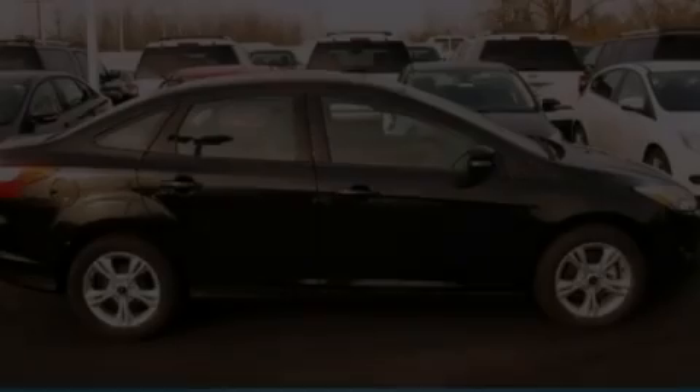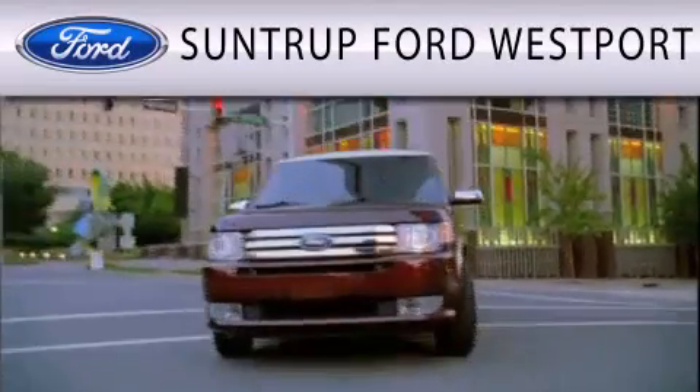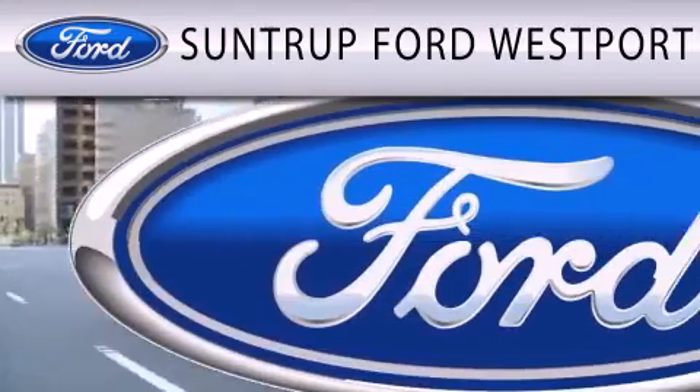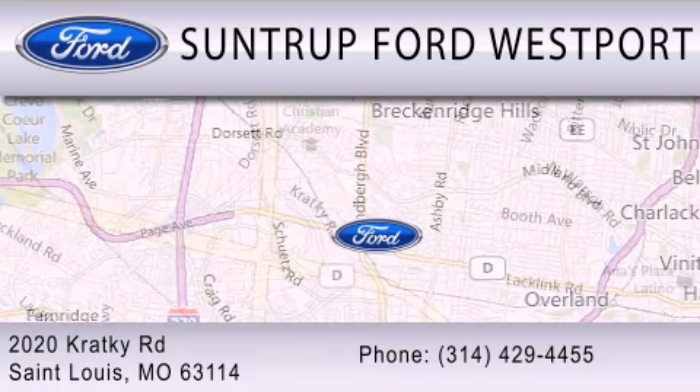Stop by today and test drive this automobile for yourself. SunTruck Ford Westport is dedicated to doing everything possible to ensure that the experience you have selecting your next vehicle is as pleasant as possible. We are located at 2020 Cracky Road in St. Louis.